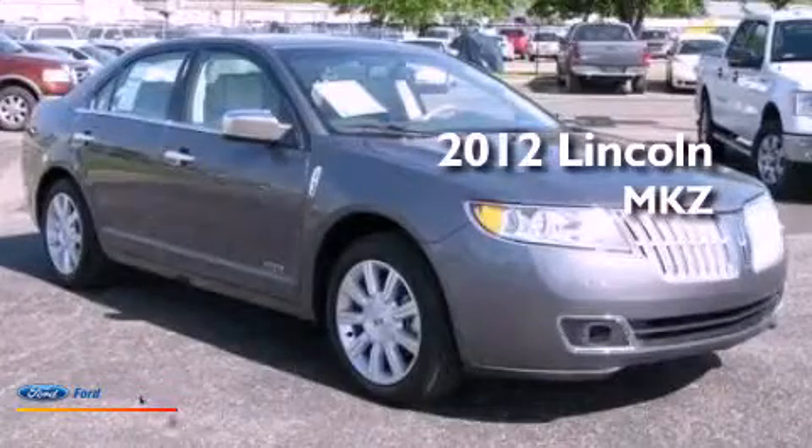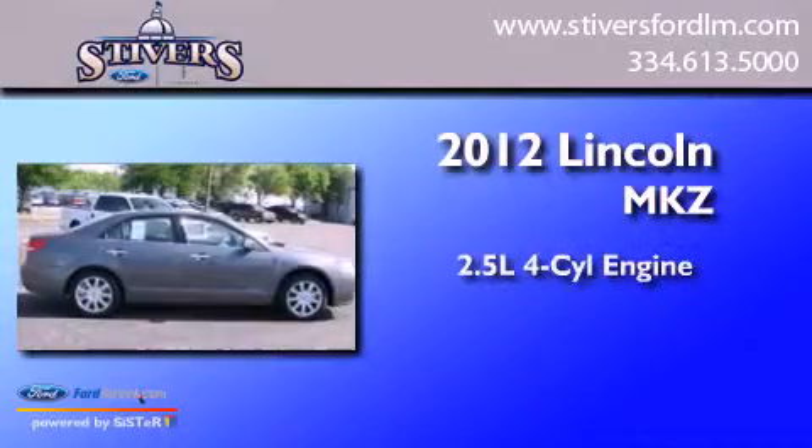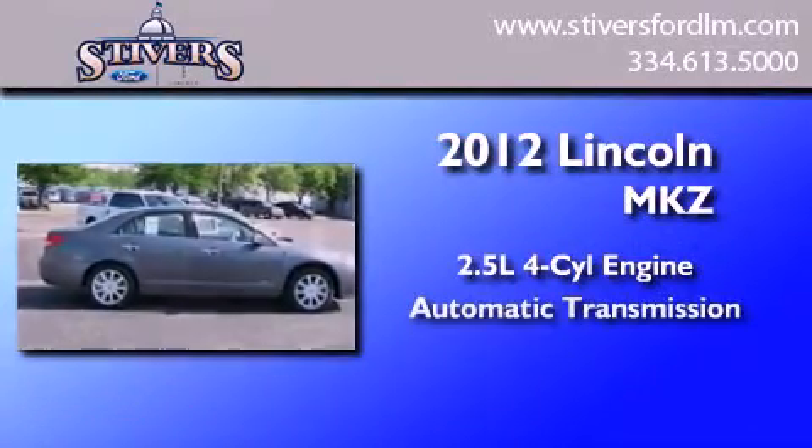This is a brand-new 2012 Lincoln MKZ. It has a 2.5-liter four-cylinder engine and an automatic transmission.